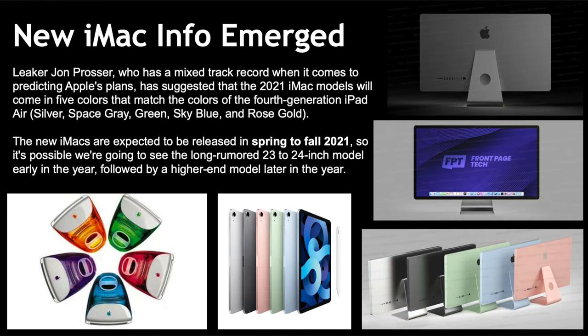The iMac currently only comes in silver, while the iMac Pro is differentiated by its space gray finish with a space gray keyboard and mouse. But according to John Prosser, new iMac info emerged saying the 2021 iMac models will come in five colors to match the fourth-generation iPad Air: silver, space gray, green, sky blue, and rose gold. You can see renders in the bottom right corner of what he expects them to look like.